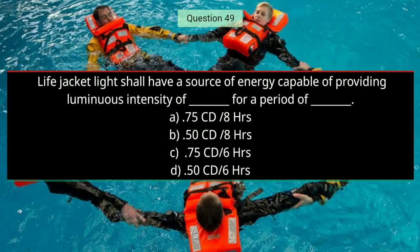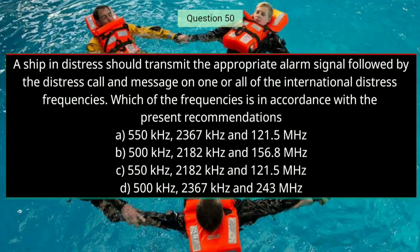Question number forty-nine: Life jacket light shall have a source of energy capable of providing a luminous intensity of how much for a period of how long? The right answer is A — 0.75 candela for 8 hours.